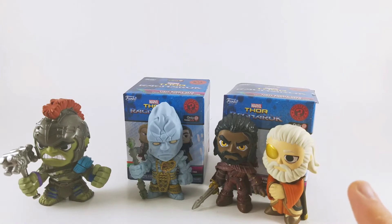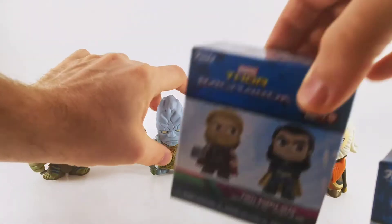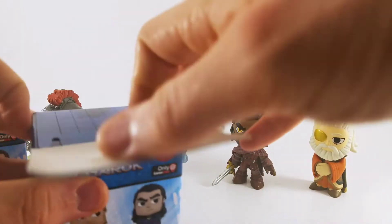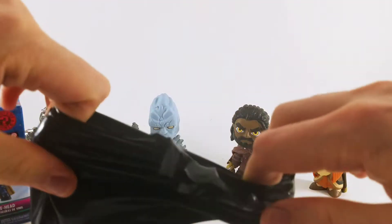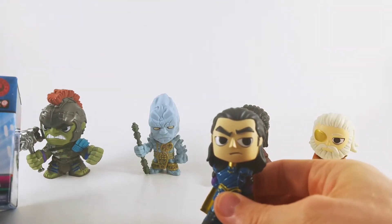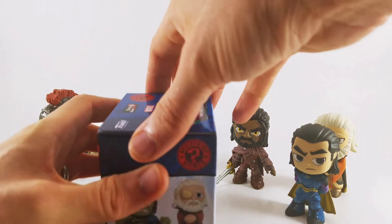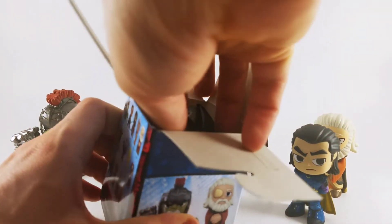Left or right? Let's go right. Let's move these guys back. Korg has fallen. And... who do we got? We got Loki. Nice. That's a GameStop exclusive. I guess Korg is too. We'll run down the rarity of each one after we find out all the ones that we got.